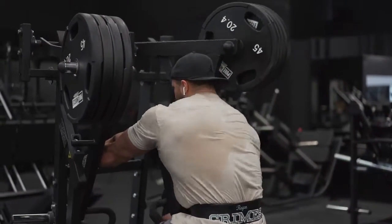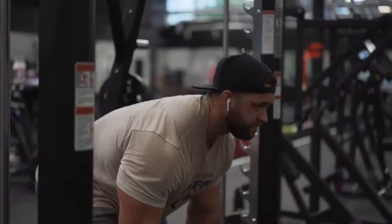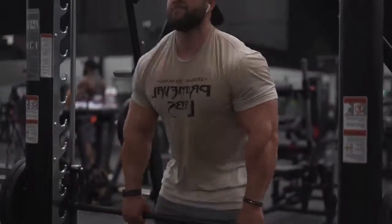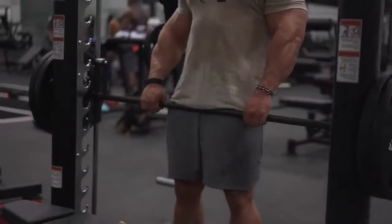Hey everyone, Rick Grimes here. We're 19 weeks out from Romania Pro. I just want to say thank you for following along and hopefully doing our best this prep. So thank you.